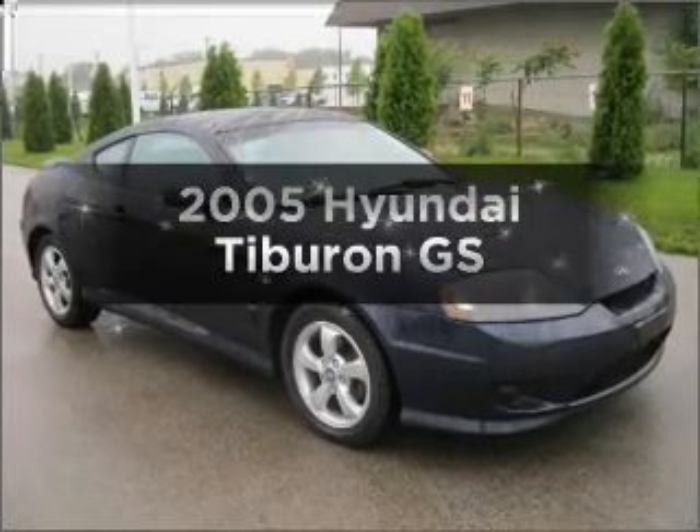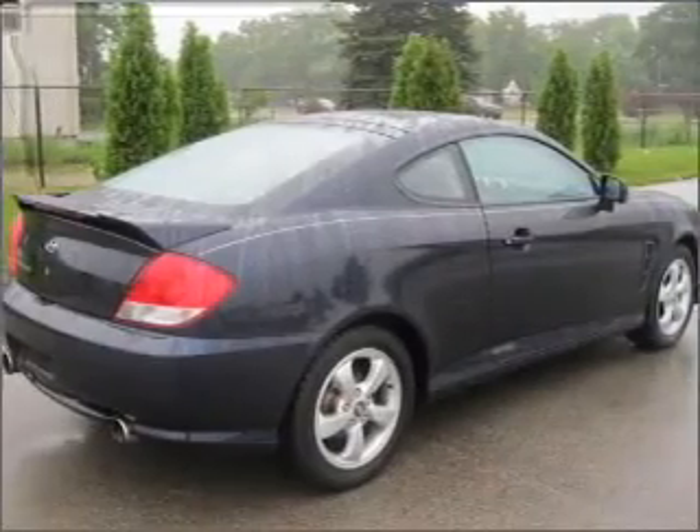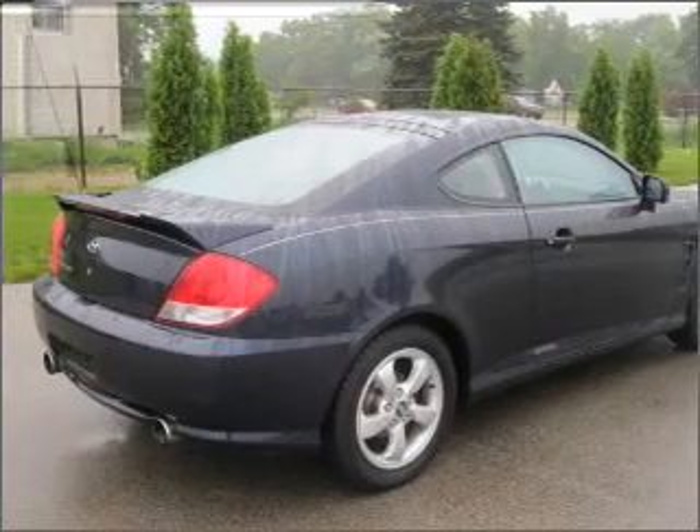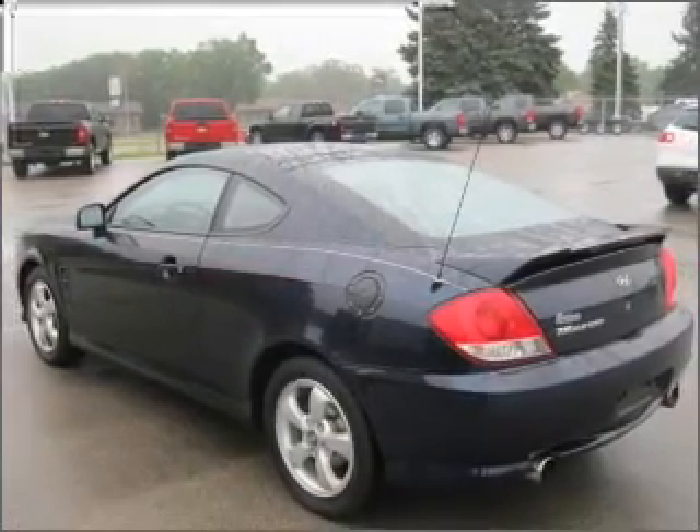Check out this 2005 Hyundai Tiburon. If you're looking for a first-rate auto, this one could be yours today. With an efficient four-cylinder engine connected to a manual transmission that'll keep you in touch with your vehicle.